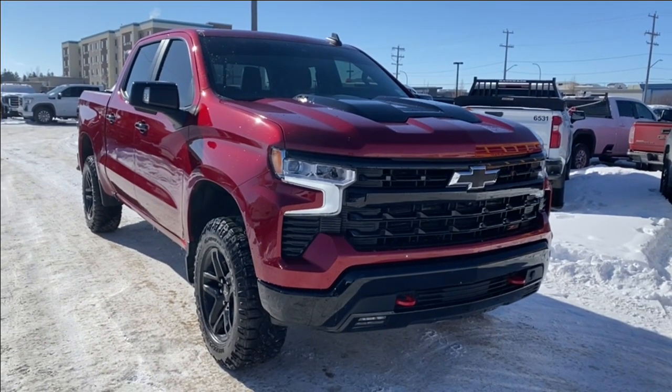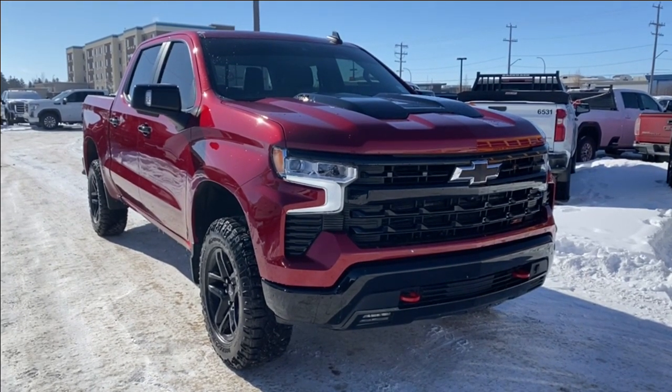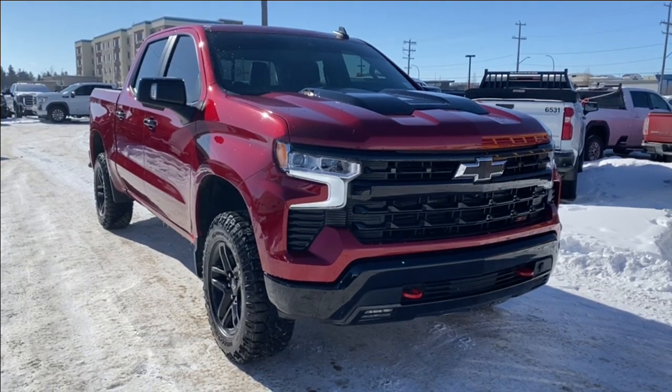Thanks so much for joining me as we took a look at a used 2023 Chevrolet Silverado 1500 LT Trail Boss. If you liked the video make sure you leave a like, subscribe to the channel so you can get more videos just like this one, and we hope to see you in the near future.